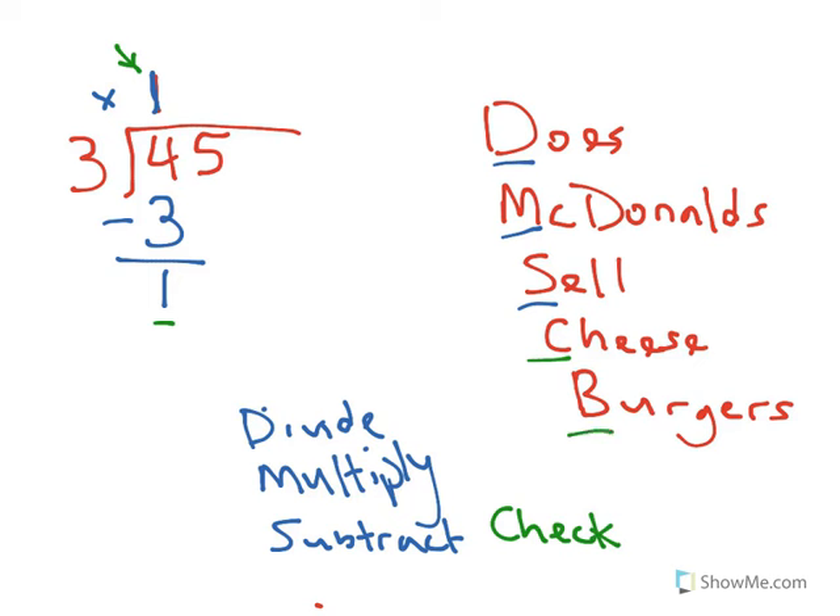And then the last part is bring down the 5. That's what the B — burgers part — means: bring down.